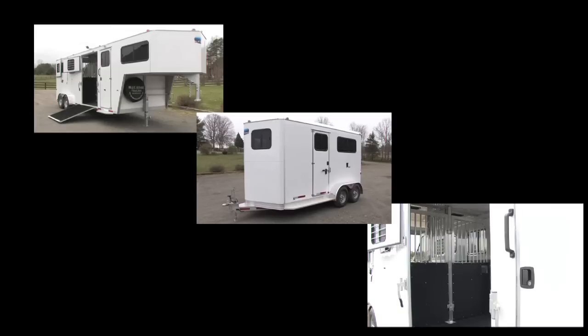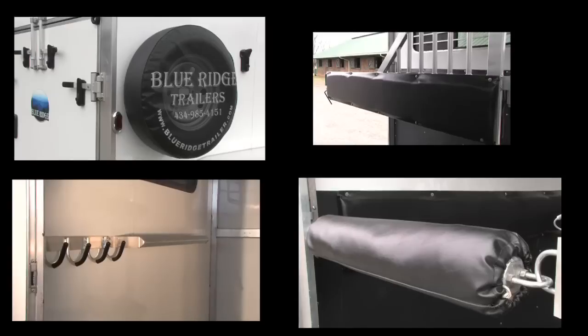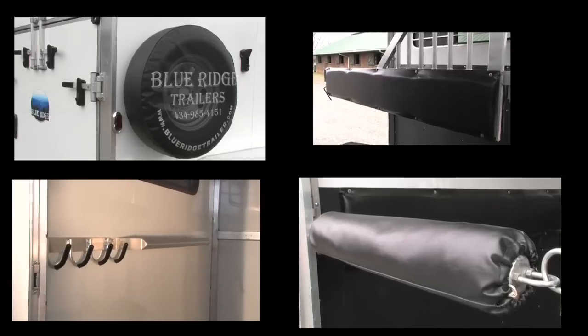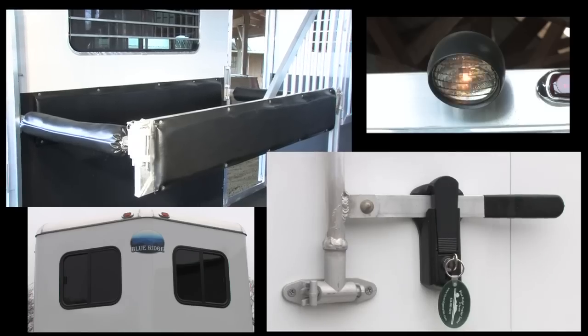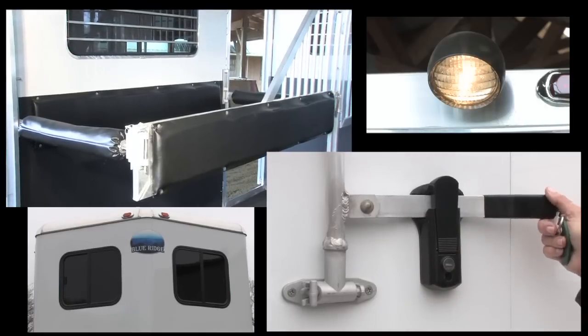We know that you'll appreciate all the thought and attention to detail that have produced this product. We encourage you to come visit us and see it for yourself. We do, however, have competent staff to deliver a trailer directly to your farm. Thank you for taking this tour of the Blue Ridge. We look forward to hearing from you, but above all else, travel safely.